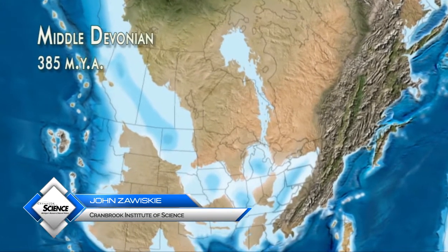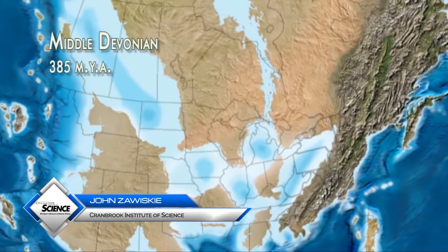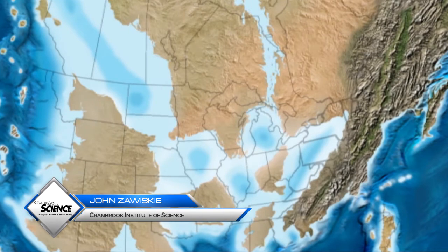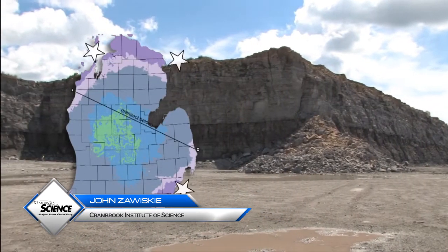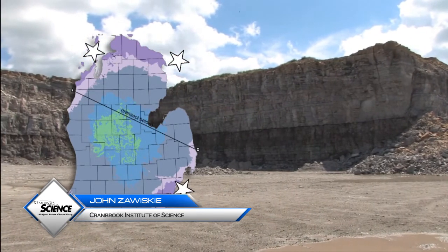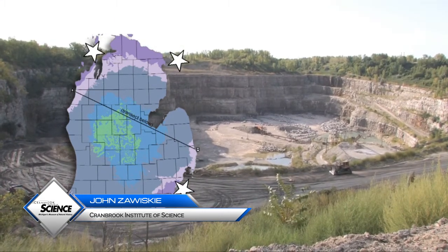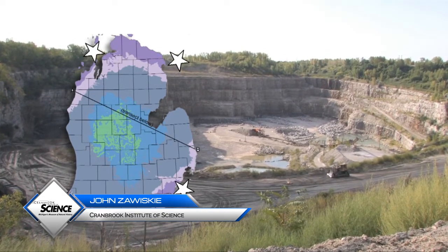During the Middle Devonian, 385 to 400 million years ago, vast deposits of carbonate rock — limestone and dolostone — formed in the subtropical seas of the Michigan Basin. Much of this rock is included in the Traverse and Detroit River groups, which crop out in a band across the northern lower peninsula, extending from Alpena to Traverse City and also continuing under southeast Michigan, where it forms the bedrock of Detroit and large parts of Wayne County.